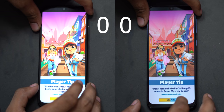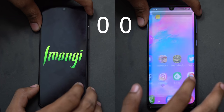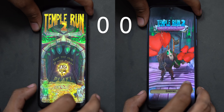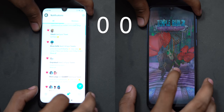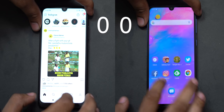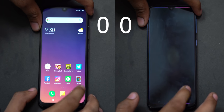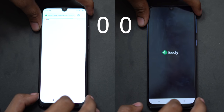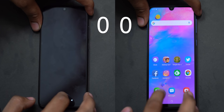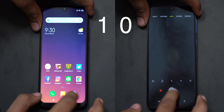Let's look at the first light usage test. First up is the Samsung Galaxy M30. We will finish loading the Redmi Note 7 Pro in 45 seconds.